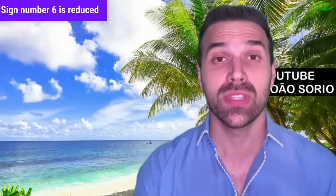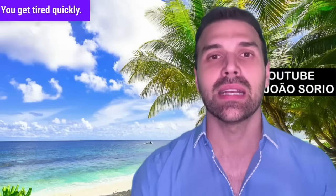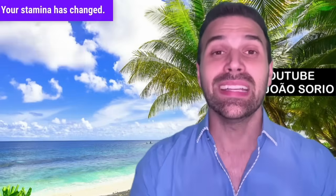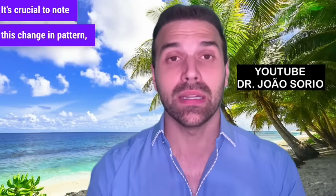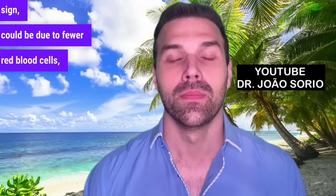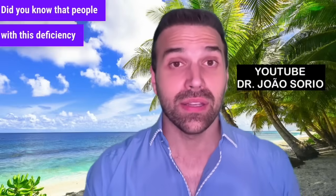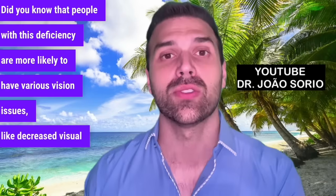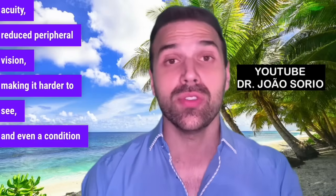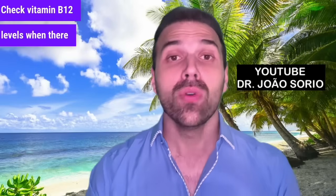Sign number six is reduced physical fitness. You used to be able to climb a flight of stairs, but now you can't — you get tired quickly. Your stamina has changed. It's crucial to note this change in pattern because it may indicate low vitamin B12, and could be due to fewer red blood cells, which oxygenate our blood. Sign number seven is vision problems. People with this deficiency are more likely to have decreased visual acuity, reduced peripheral vision, and even age-related macular degeneration (AMD). Check vitamin B12 levels when there are vision changes.